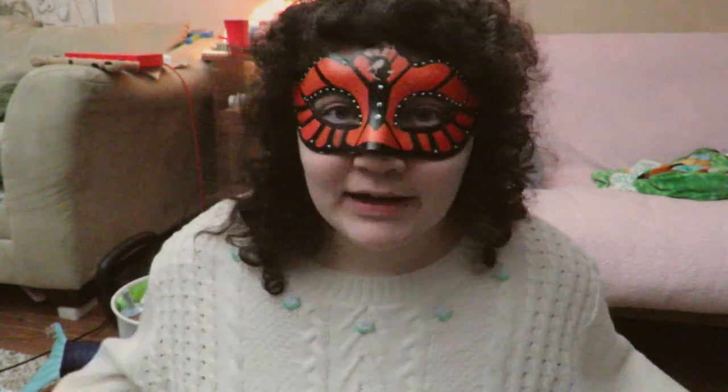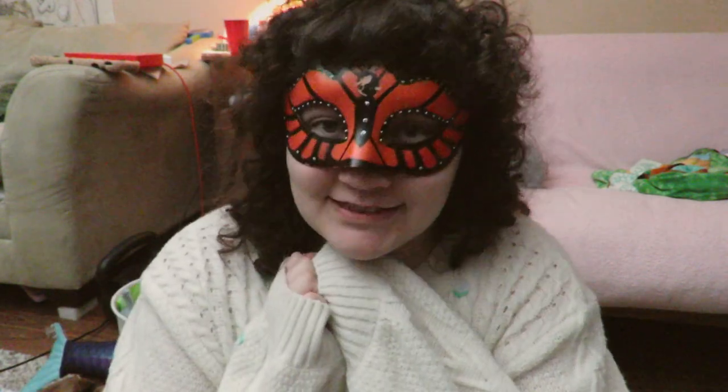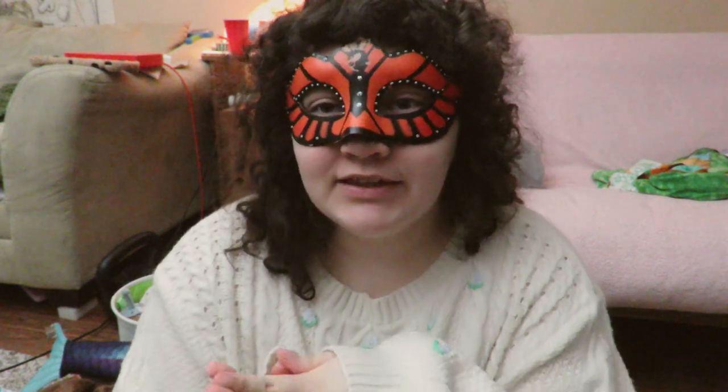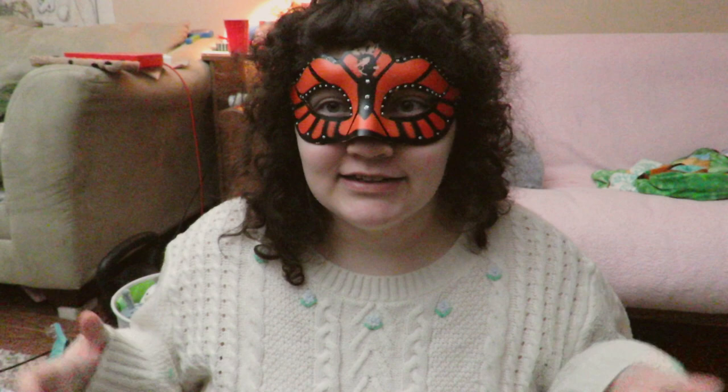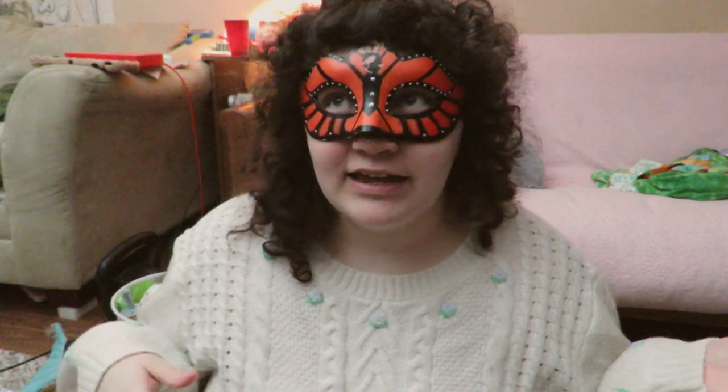Hi hi everybody, welcome — or welcome back — to my channel. My name is Echo and I am a little space content creator. For today's video we have something very exciting. I have been working very closely with a really cute shop called Lil Comforts and I decided to do a review try-on haul of the stuff that I have from them.